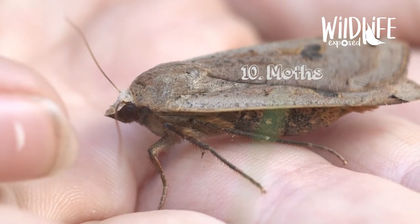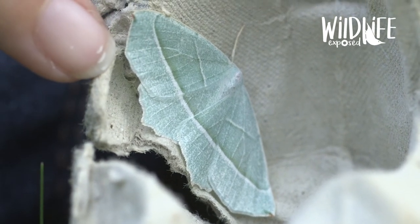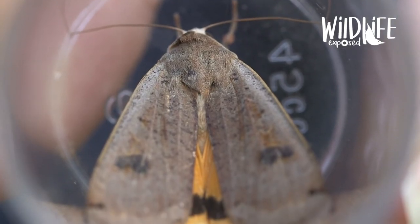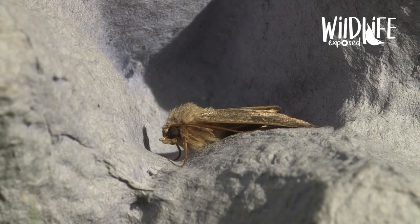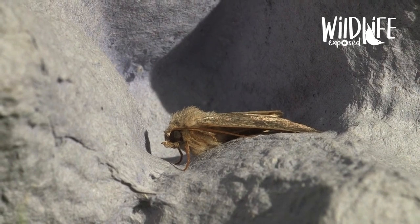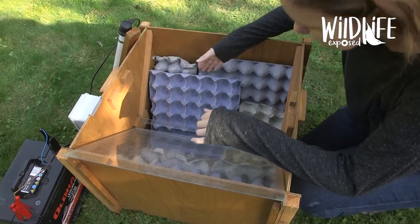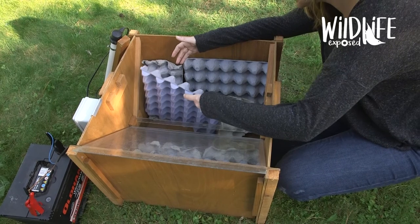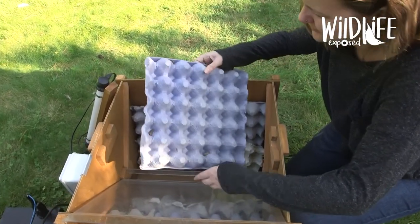Number ten: moths. Moths are in the same family as butterflies, which is called Lepidoptera, although moths are somewhat underappreciated compared to their butterfly relatives — but they can be really stunning. They're probably one of my favourite garden insects. A really good way to find out what moths are using your garden is to set up a moth trap. They're very simple to make — you just need a box, lots of egg cartons and a light. It won't harm the moths at all; leave it out in the evening and come back in the morning to see what you've found.